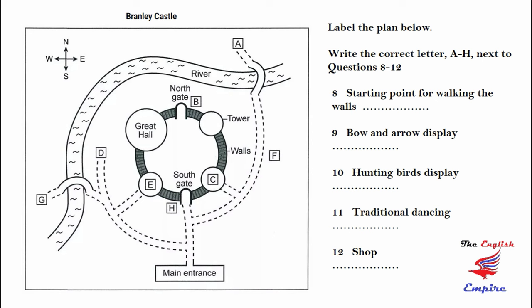The starting point for the wall walk is quite near the main entrance. Walk straight down the path until you get to the south gate, and it's just there. Don't go on to the north gate — there's no way up from there. There'll shortly be a show in which you can see archers displaying their skill with a bow and arrow. The quickest way to get there is to take the first left after the main entrance and follow the path past the bridge.